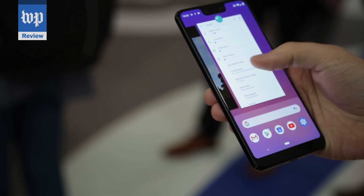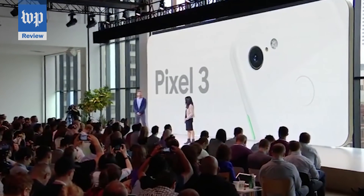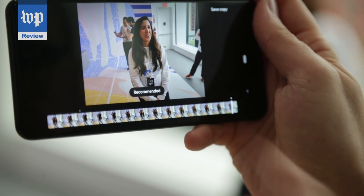Google makes the Android operating system used by most of the world's phones, but it's using its own brand of phones to show off its growing prowess in artificial intelligence. The Pixel 3 packs in a whole bunch of AI capabilities, from the practical to the pretty geeky. I'm going to show you two that caught my attention.